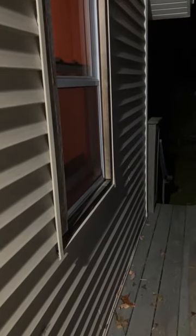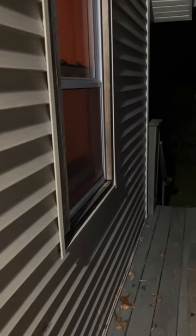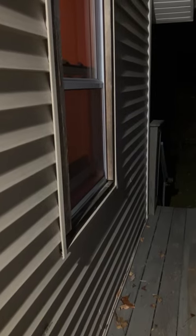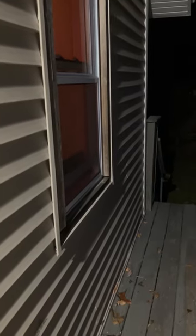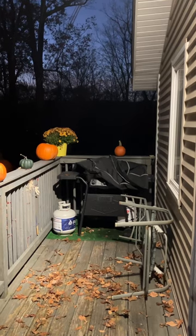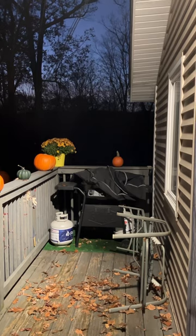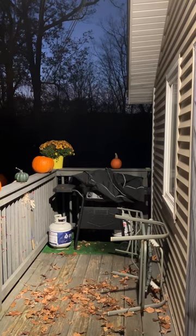So instead, I'm going to be placing the USB mic right outside of this window. This is a window where I'm normally deploying bat detectors, and the microphone will be facing that direction — the direction where the sounds of the coyotes are typically coming from. So we'll see what happens tonight.